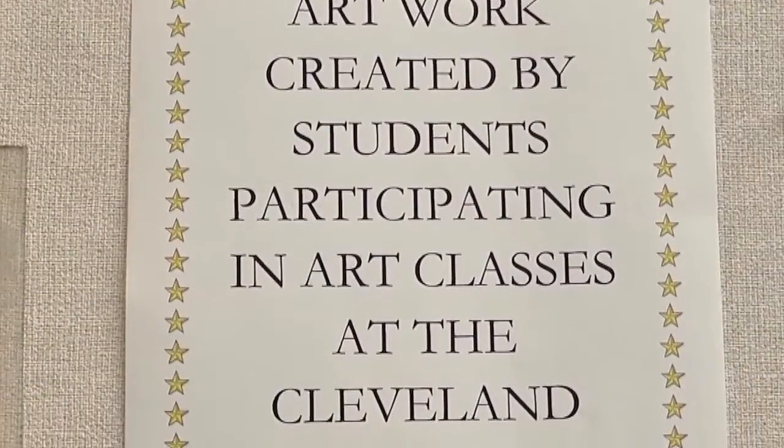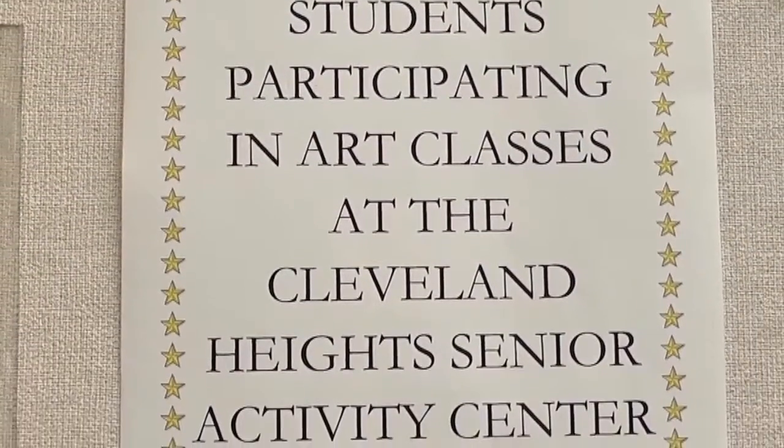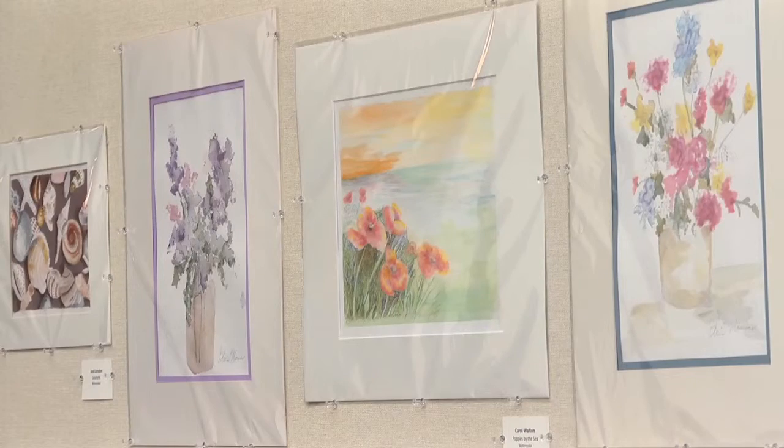We have a combination of mostly advanced students and some beginning students. We also have an example of some of the work done in the portrait class. We have a very diverse group of people. Many of them have waited until they retire to return to drawing or to learn how to draw to begin with, and they're very enthusiastic about it. Most of them have come along very, very quickly.